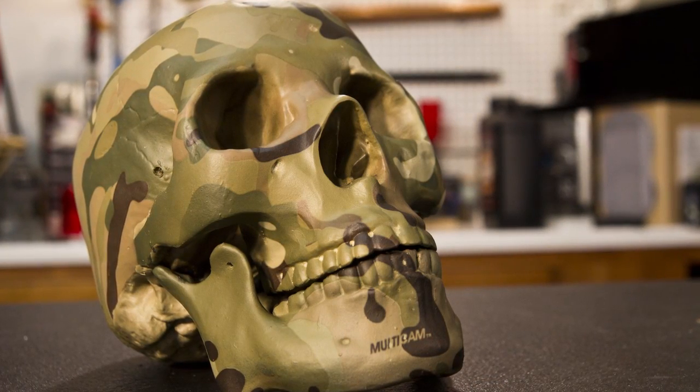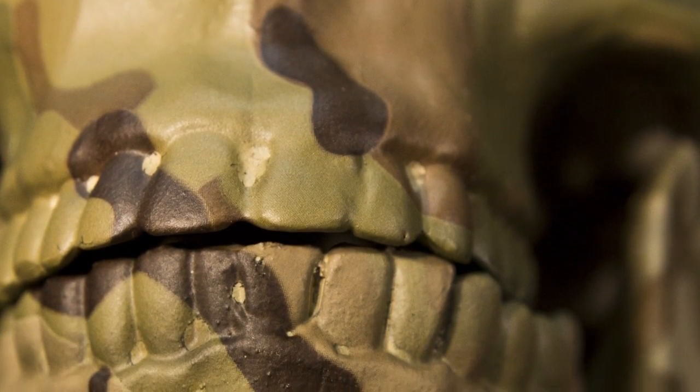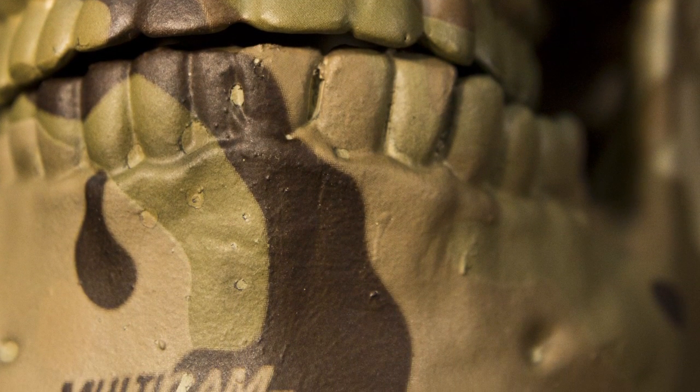I want to say something about the dip job that they did on it — it is absolutely fantastic. There are some imperfections pretty much obviously from the surface of the skull. I don't know a whole lot about fake skull quality levels, but there are some ripples and little bits and pieces that probably came from the mold. But the multicam job overall, especially the intricate areas around the bones and in the eye sockets, is really exceptional. It is a great looking piece.